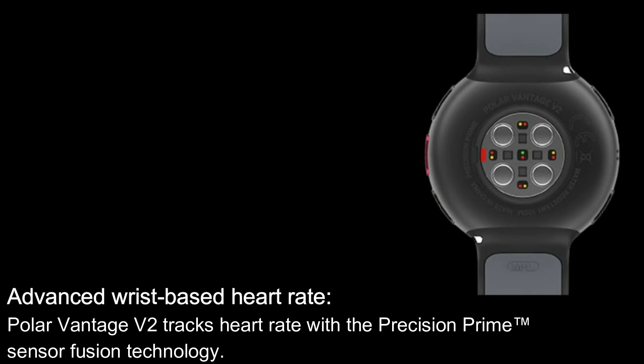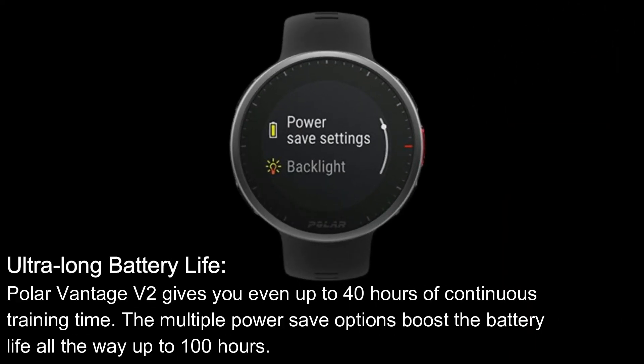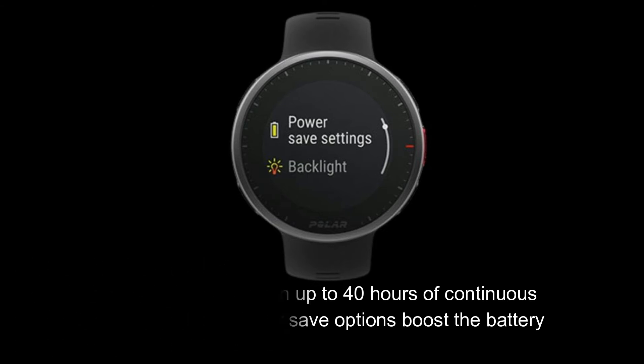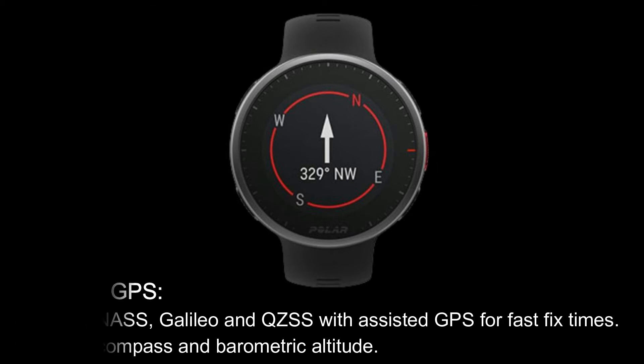Advanced wrist-based heart rate: the Polar Vantage V2 tracks heart rate with the Precision Prime Sensor Fusion technology. Ultra-long battery life: the Polar Vantage V2 gives you up to 40 hours of continuous training time. The multiple power save options boost the battery life all the way up to 100 hours. Integrated GPS: GPS, GLONASS, Galileo and QZSS with assisted GPS for fast-fix times, integrated compass and barometric altitude.